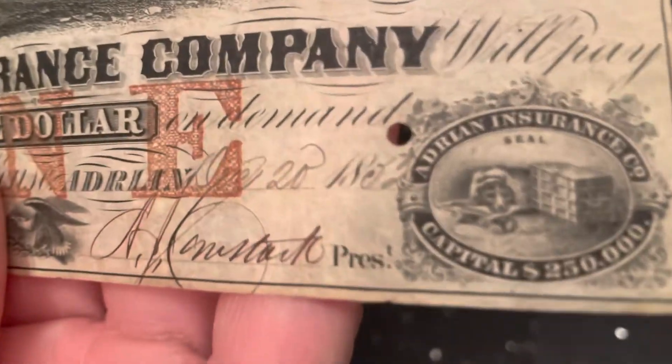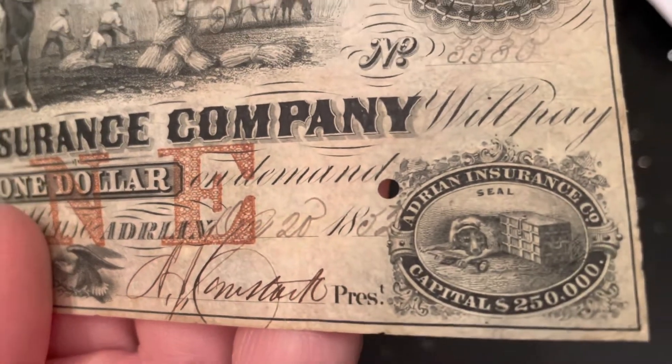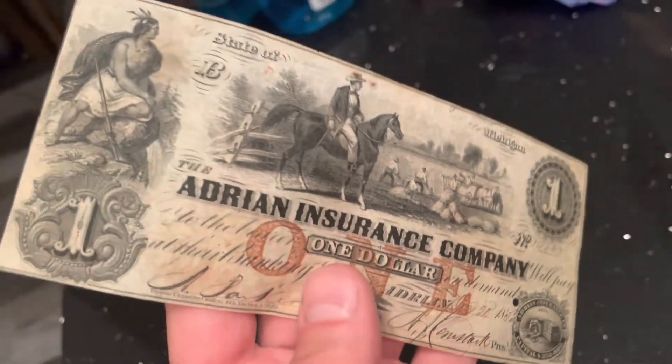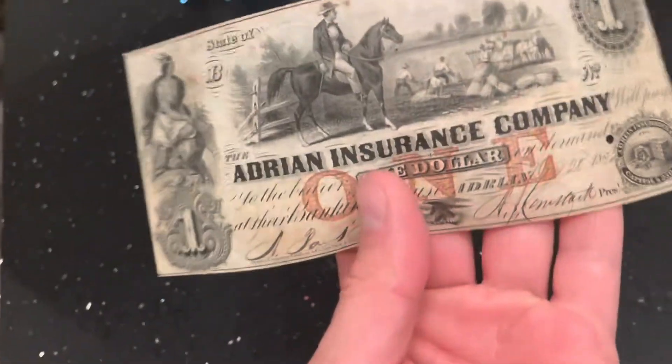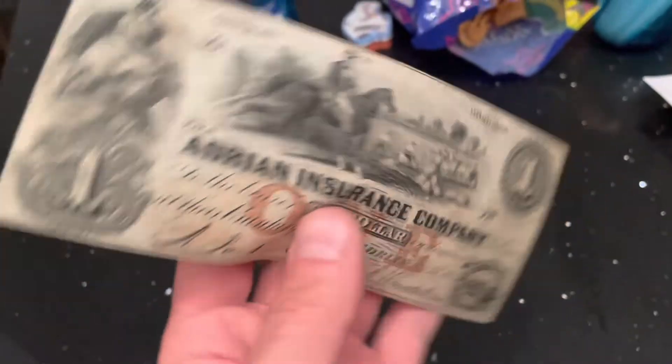I think it's from 1853 — or maybe 1857, around 1850 — and it has a hole in it. If anybody could leave a comment on what this is, or what they think it is, whether it's real or worth a lot — I appreciate all the comments. Let me know, give me a thumbs up, thanks for watching.